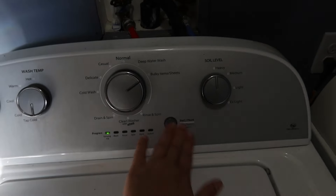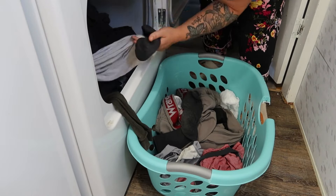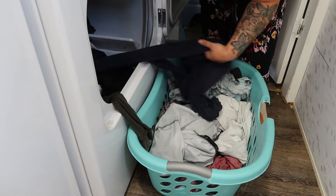I did a poll on YouTube to see if y'all wanted to see a day in the life or a home reset, and a lot of you said day in the life. So here it is.